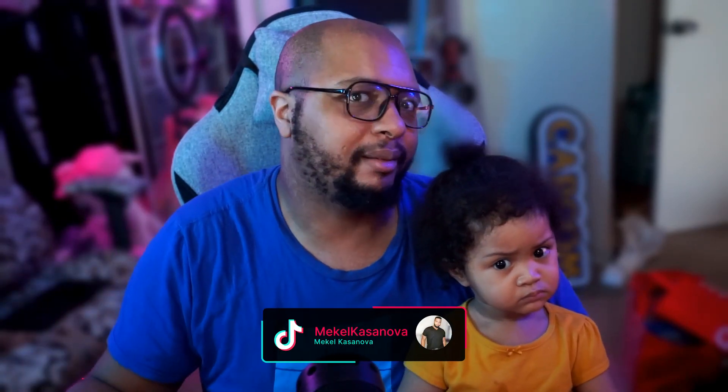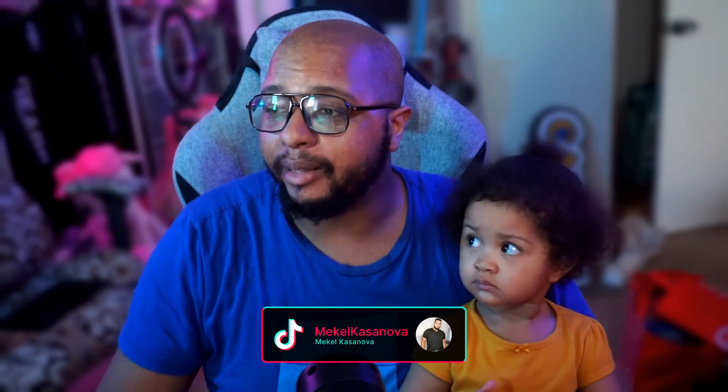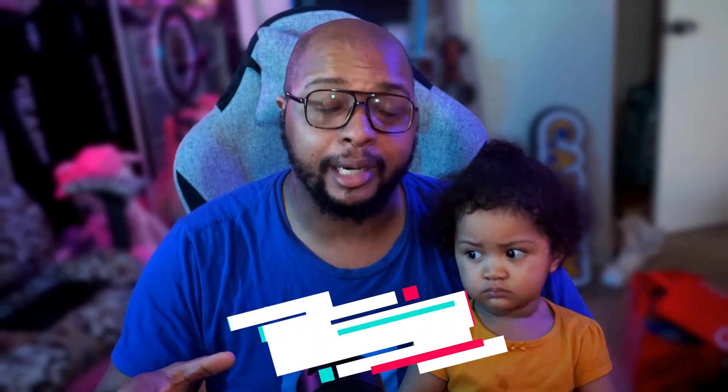What's up, everybody? It's Mikhail Casanova back at you with another Steam Deck news video, because we just had some Steam Deck news drop today. And yeah, not just me, but it's also Zail Casanova, my daughter. We're here and we're going to talk about this new update that just literally dropped within the time of this video being recorded. So if you haven't already, make sure you go to your settings and do the update for your Steam Deck.